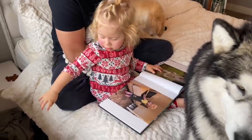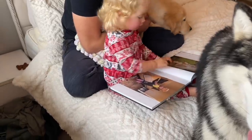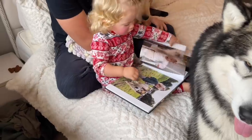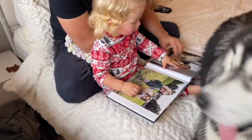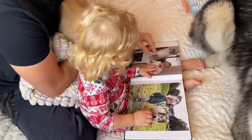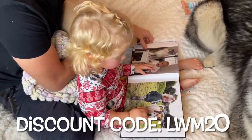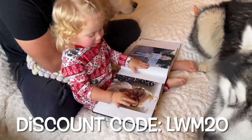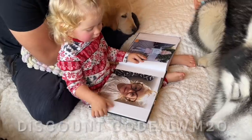Stay tuned to the end because we do have a special offer where you'll get 20% off your first purchase, and not only that, but Printed Memories will plant two trees for every photo book that you build. I'll leave a link in the description box below along with the discount code, which I'll flash up on screen. Make sure you comment below what photo book you would create — I'd love to see all the brilliant memories.